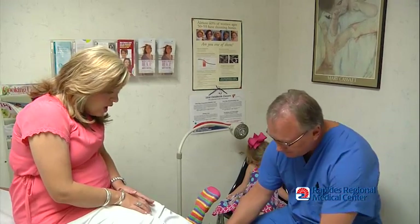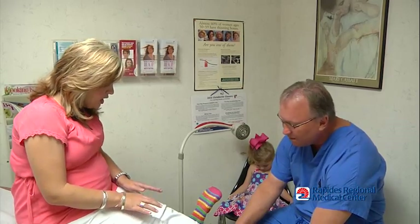If mom starts having headaches, blurry vision, just generally feeling bad, or swelling, they should not hesitate to contact their physician if any of these symptoms appear, because it can be very serious.